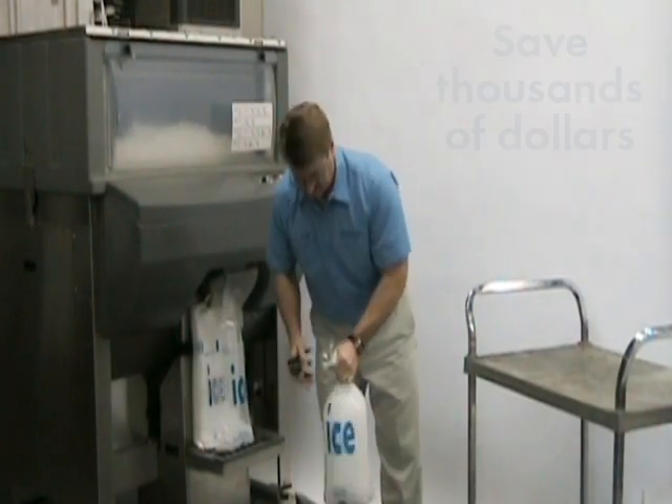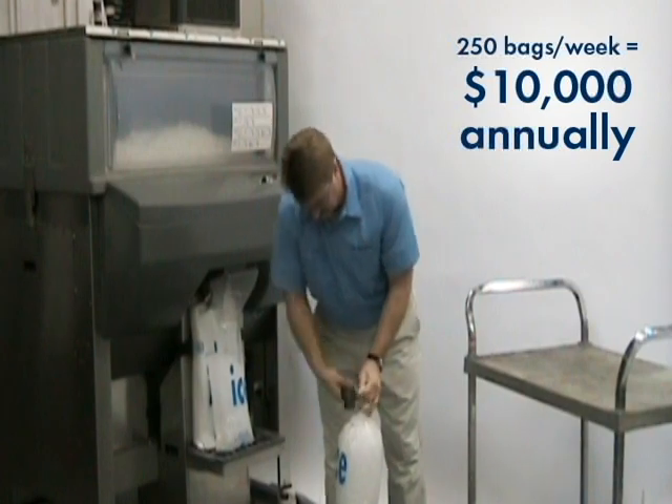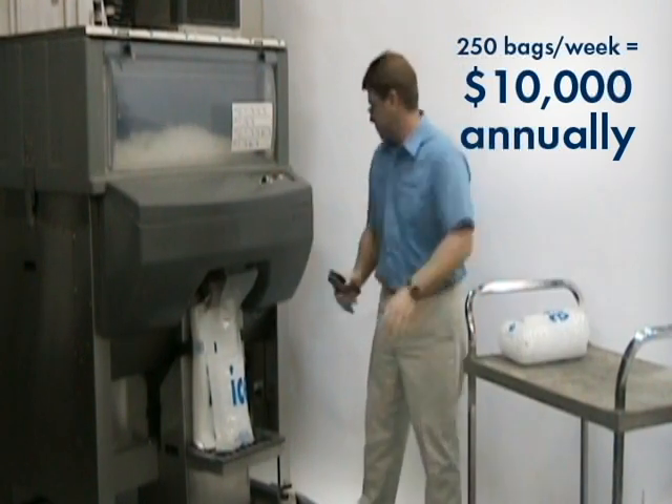The savings really add up. Sales of 250 bags a week increase profits by $10,000 annually.